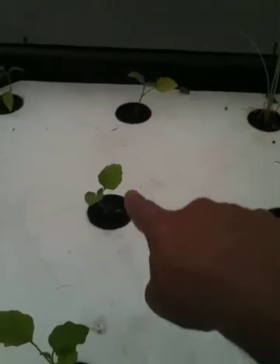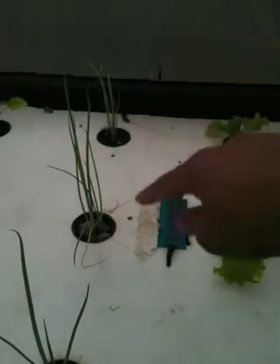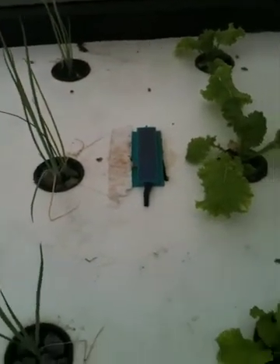And over here I planted — again this was yesterday — these are Panamanian chilies, and these are eggplant. Those are of course chives; those have been in there for about a week now.